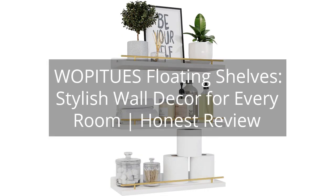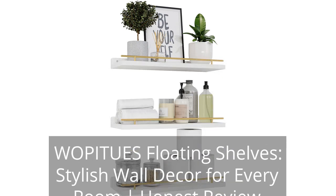Wapaju's Floating Shelves: Stylish Wall Decor for Every Room — Honest Review. You can find the link to the product in the description of the video.